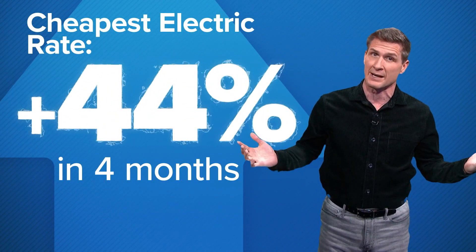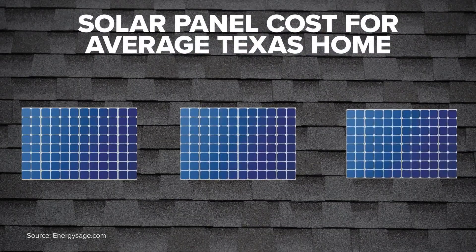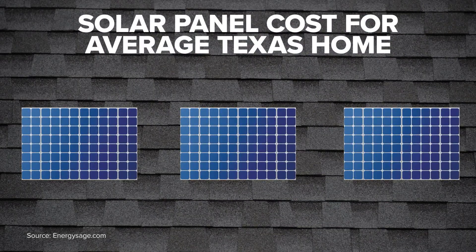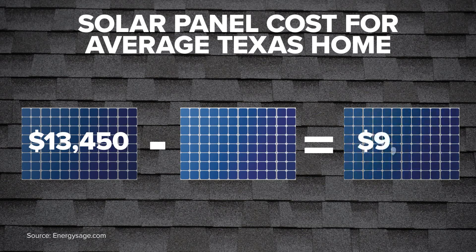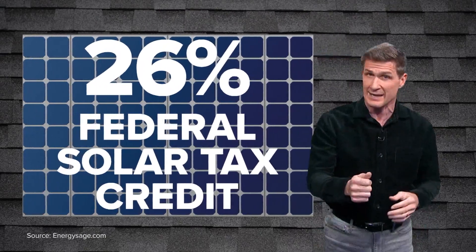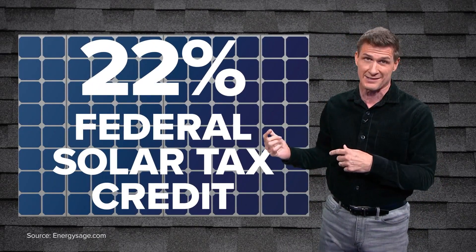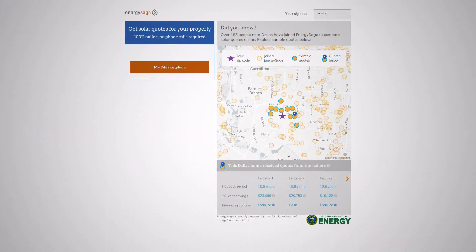If you're looking to get away from that and turning to the sun for help, there is a substantial upfront cost. One site estimates it costs more than thirteen thousand dollars to outfit a medium-sized home in Texas with solar panels — but that gets knocked down to less than ten thousand dollars once you add in the federal tax credit for going solar. If you're considering this, know that credit is going to be reduced after the end of this year, so the clock is ticking.